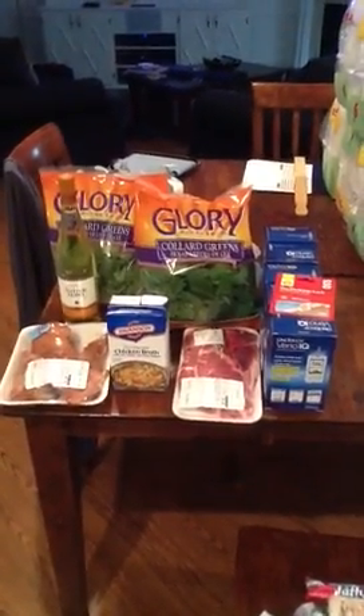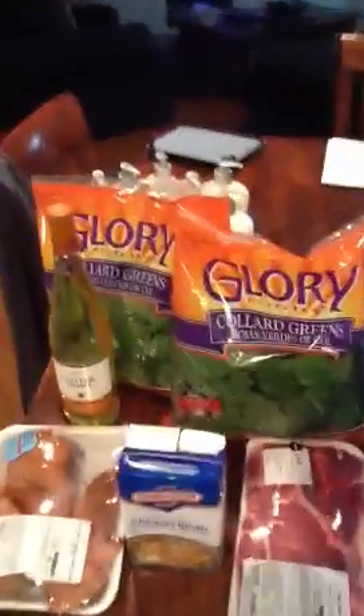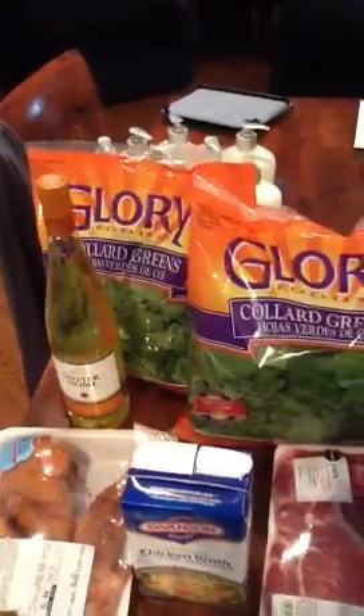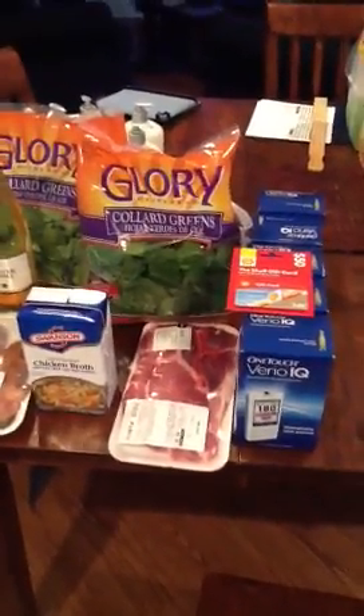This is Jade from Never Extreme and I thought I would go over my Publix haul. It was a very easy, straightforward haul. I found the Vario IQ meters — boom — I ended up getting seven of them at Publix.